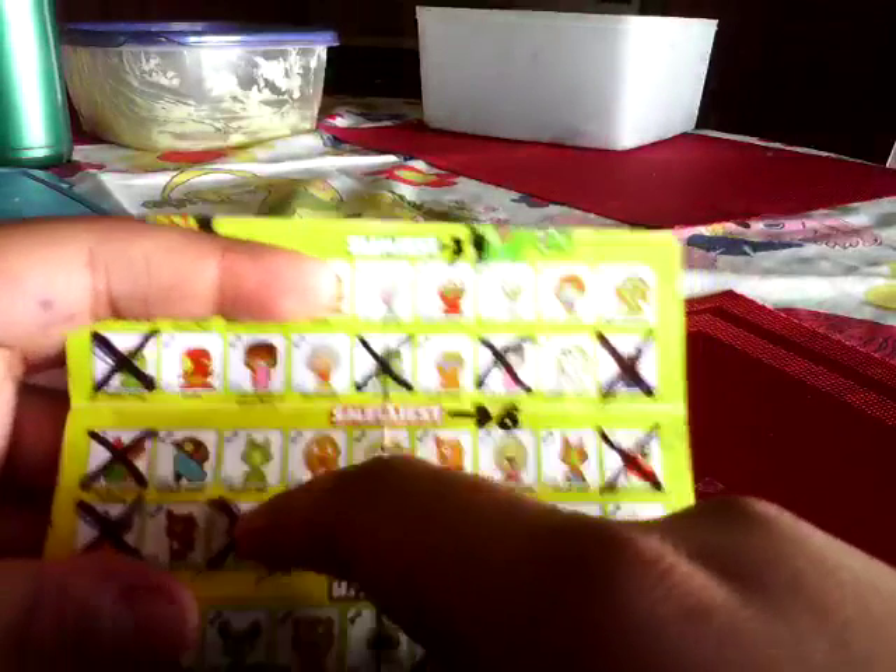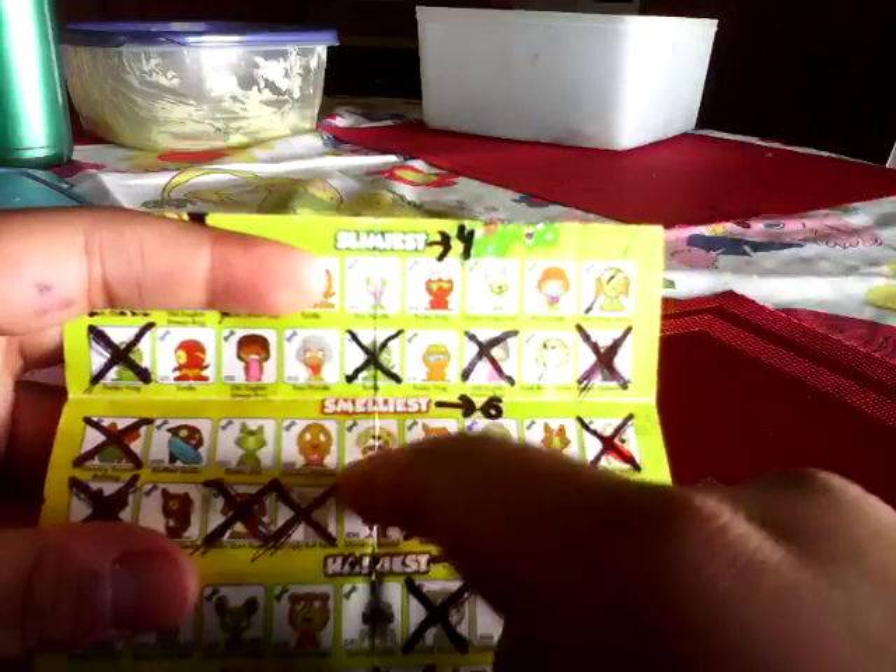From the Smelliest we have Stenchy French Bulldog, Stuffed Staffy, Rotten Rat, Shocker Spaniel, and Smelly Bottom Boxer.